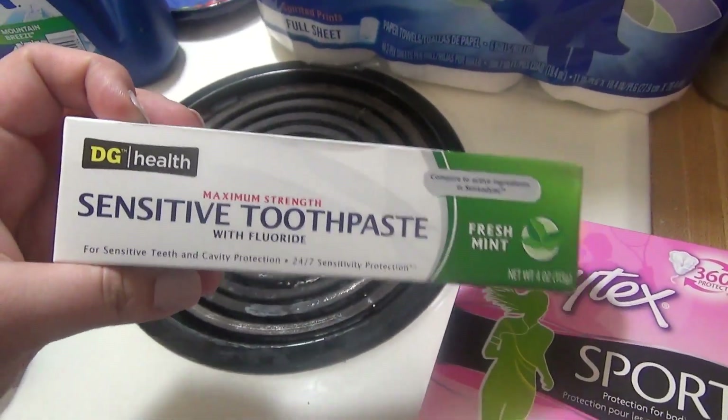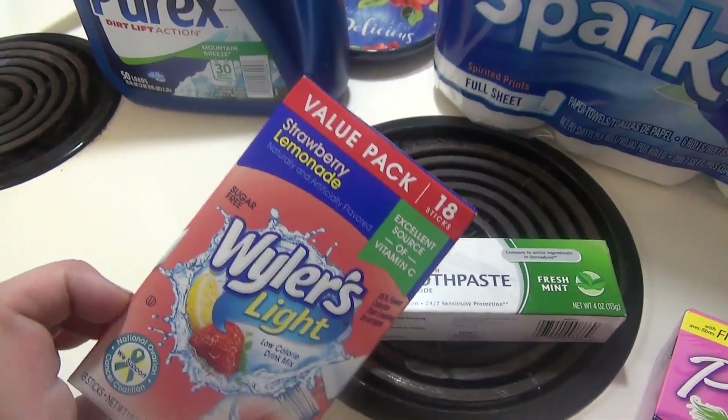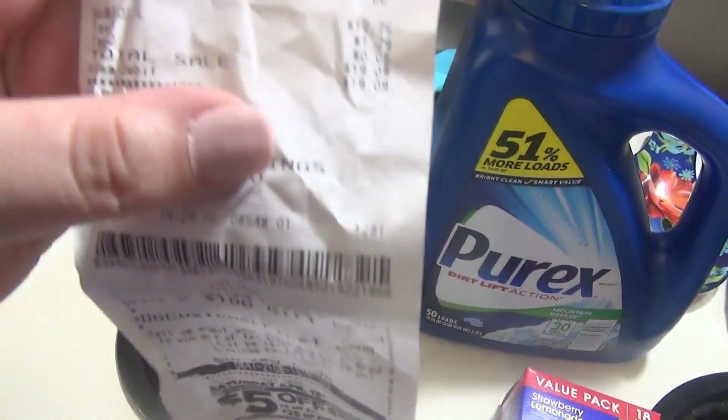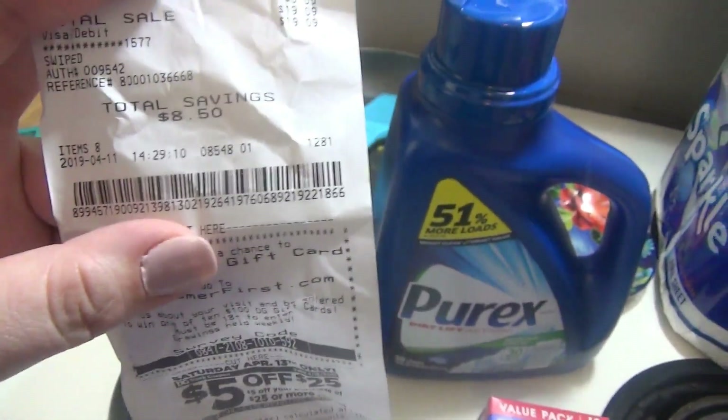I just got some toothpaste for $3 and some strawberry lemonade water things for $2.00. My total was $19.09. The kids also got some of these little two-for-a-dollar chips, so that was the other dollar.